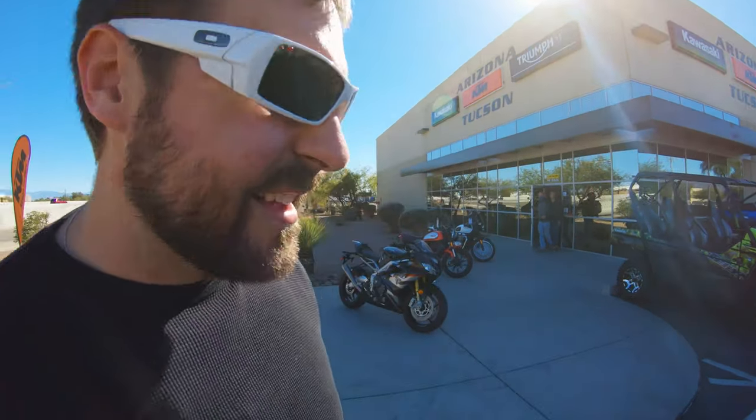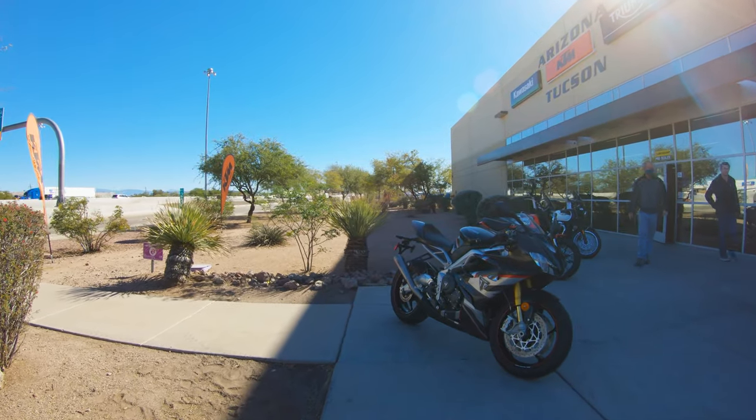What is going on YouTube, OneOnTheXRAM here and welcome to the channel. Today I'm out here at Arizona Kawasaki KTM in Triumph of Tucson and I'm here to ride a very, very special bike. Some would say it's almost a limited edition bike. Come on inside and let's check out what they have in the showroom, and then we'll go over the bike that we're going to test out today.